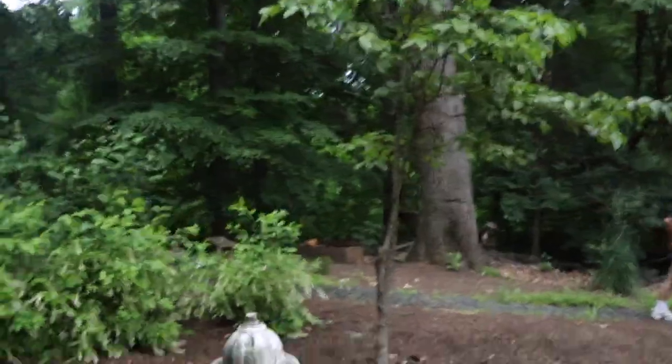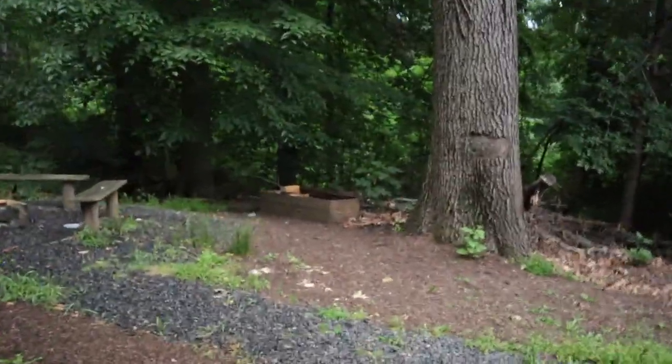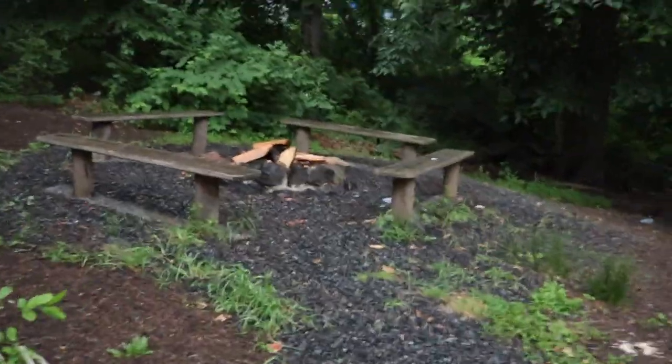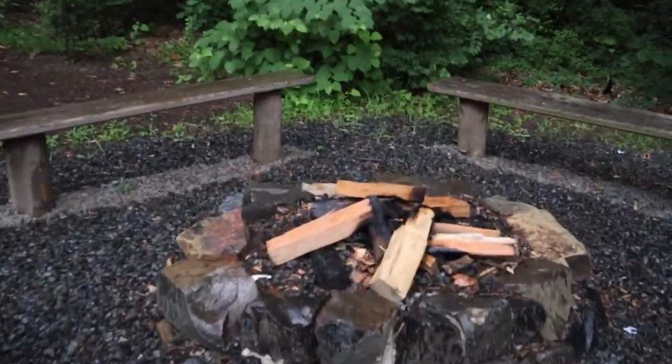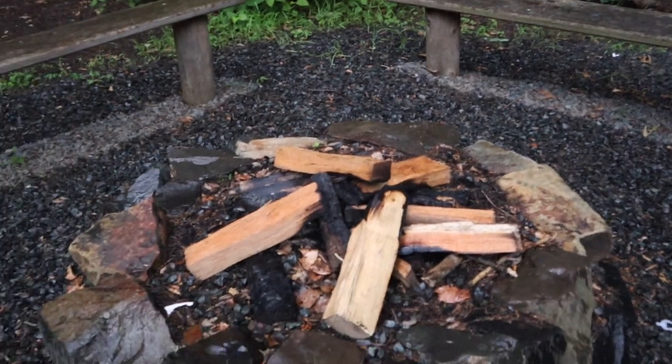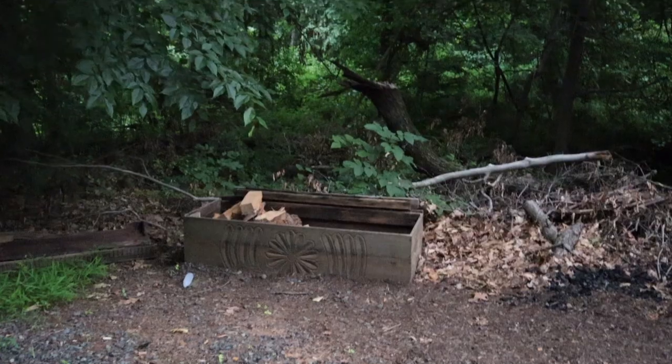It's a little bonfire — show me. Ooh, it's fresh wood too! Guys, if you ever have nothing to do, come burn some wood here. Got some firewood over there for you.